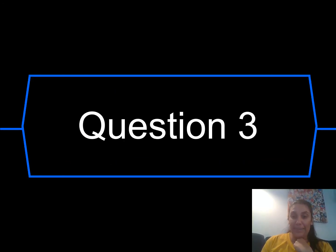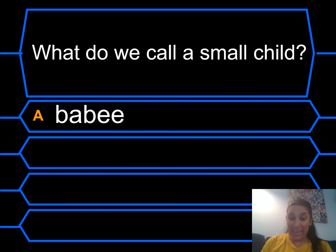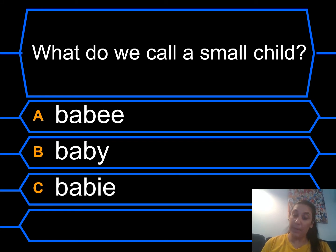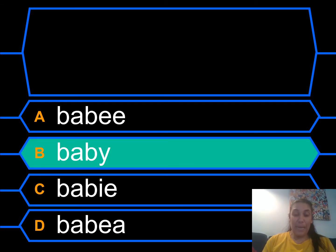Question three. What do we call a small child? Is it A: a baby? B: a baby? C: a baby? Or D: a baby? Which one do you think looks right? It was B — a baby! Remember the Y. It's normally at the end of a word when it makes an EE sound.